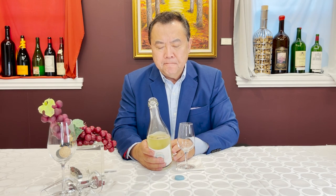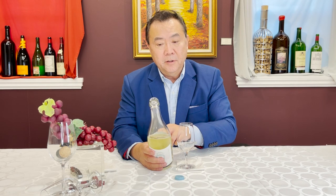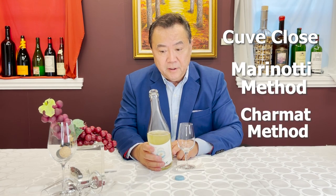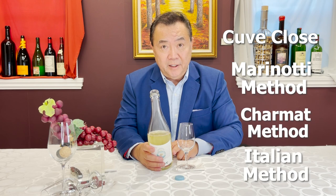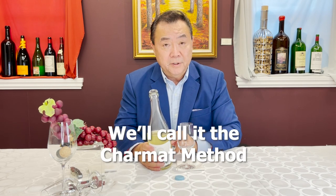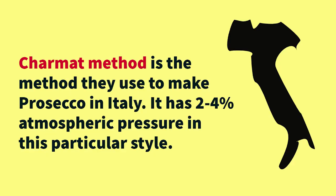The interesting part is that they've made this wine using the method Cuvée Clos, also known as the Marinetti method, also known as the Charmat method, and also known as the Italian method. We'll call it the Charmat method for purposes of this review — it is the method used to make Prosecco in Italy. This particular style has two to four percent atmospheric pressure.